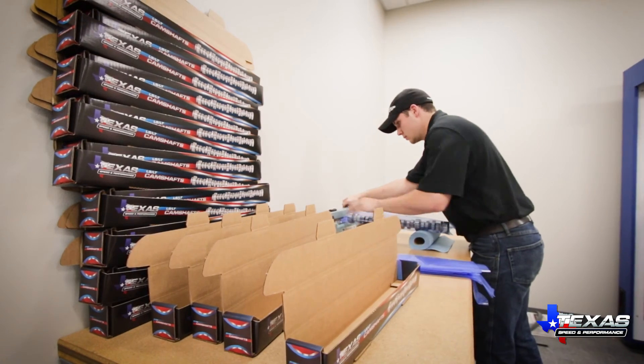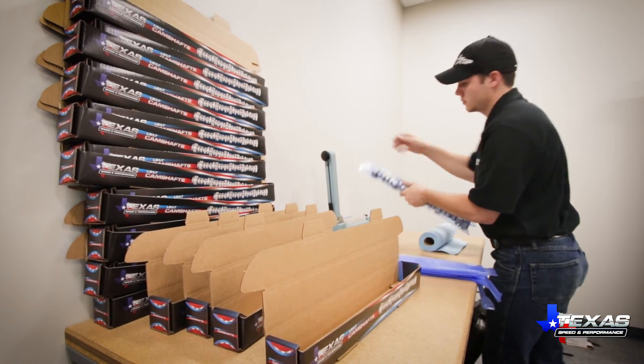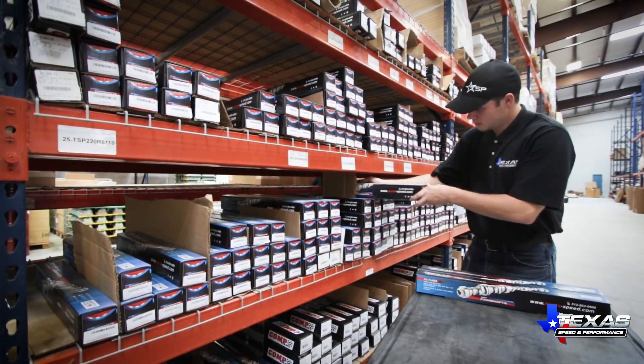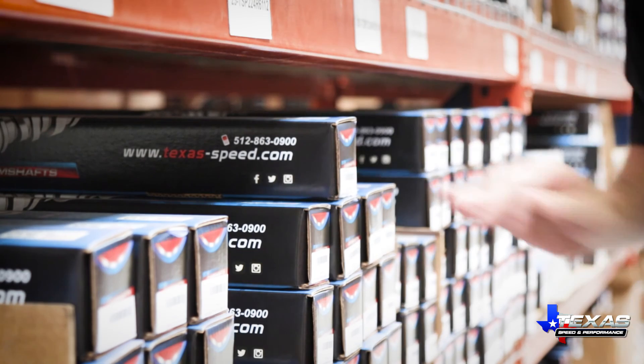At Texas Speed and Performance, you'll receive the best quality and precision on the market, backed by people who understand LS horsepower.